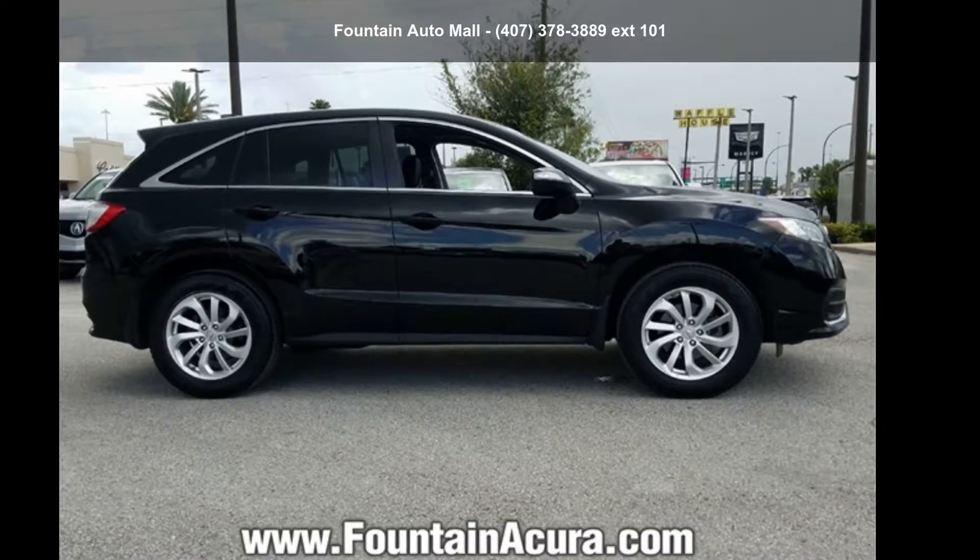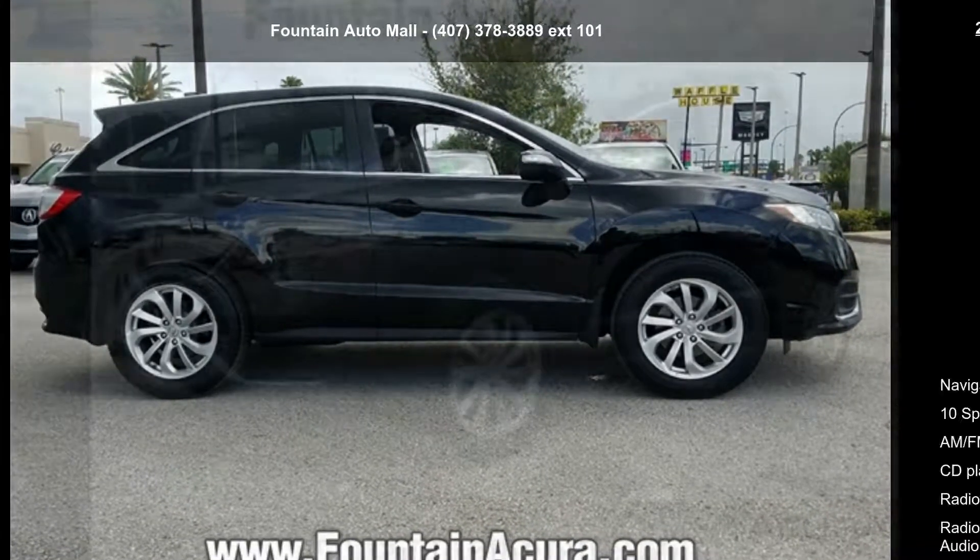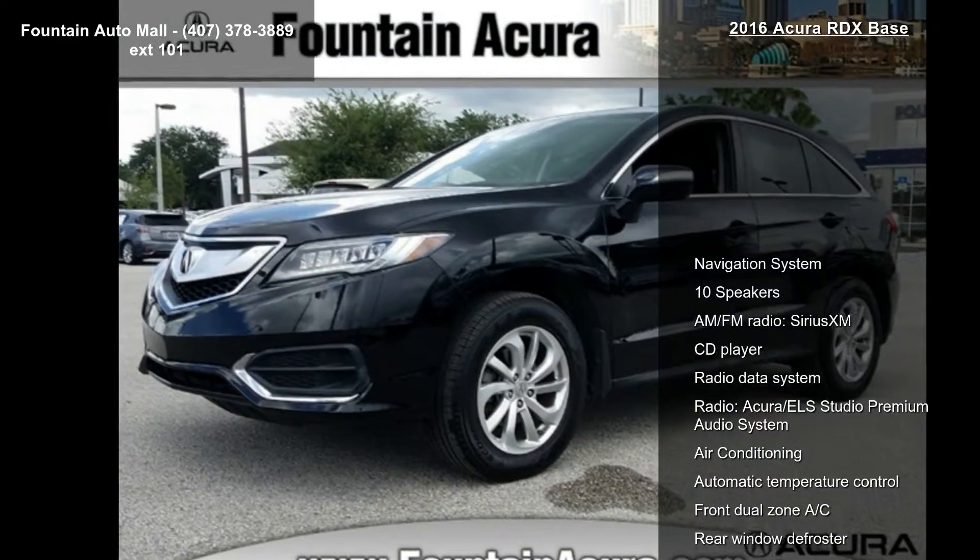Check out this Acura 2016 RDX Base. Don't miss this great deal on a luxury vehicle.